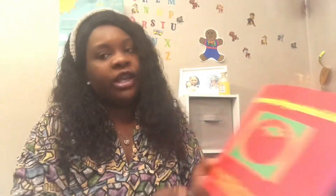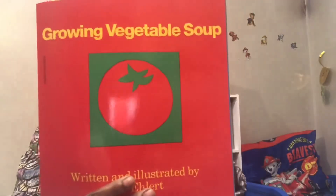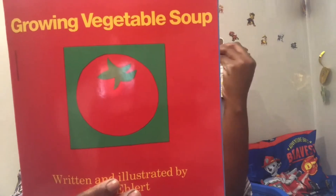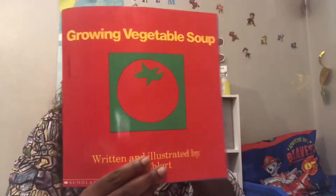The next book he received was Growing Vegetable Soup. He enjoyed this book — Let's Grow Vegetable Soup, it will be the best soup ever. This is a Scholastic book.